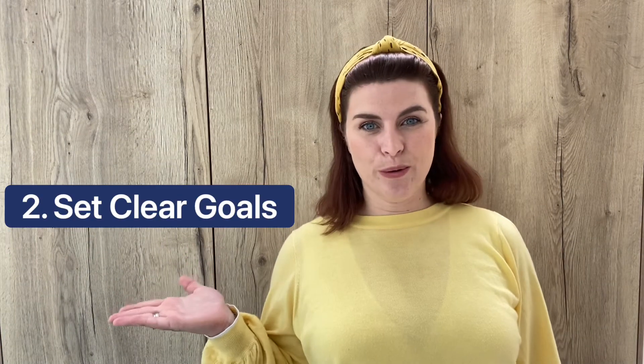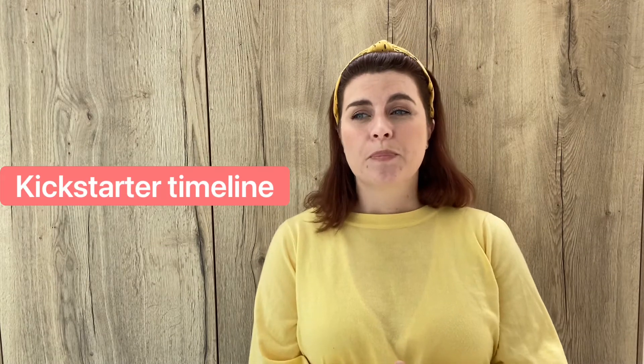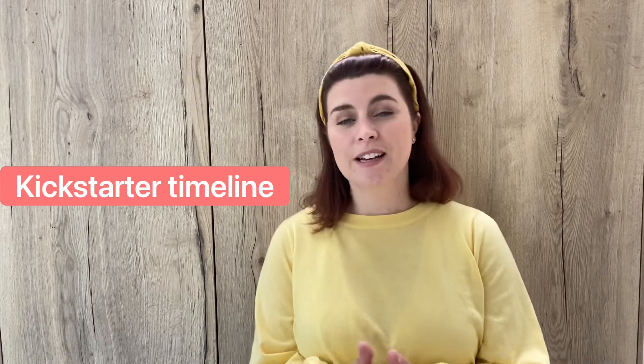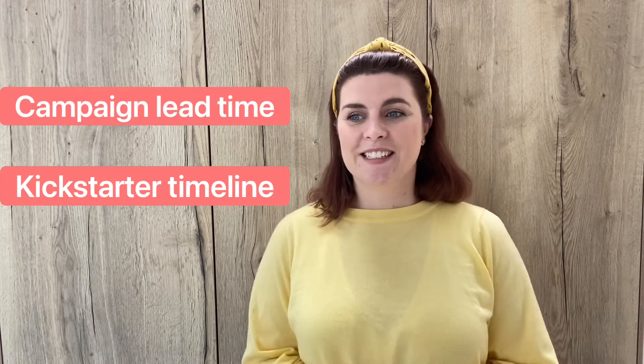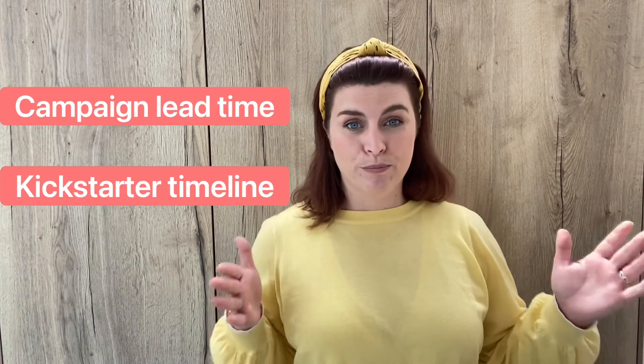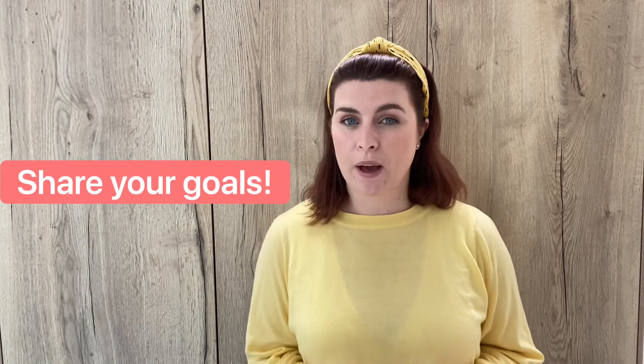Number two: set clear goals. It really helps to have goals around what you want to achieve and when. When I was looking at doing the Kickstarter and getting Kickstarter funding, I needed to understand how I was going to spend that money and when that was going to happen. Prior to the Kickstarter, I needed to understand how I was going to let people know that I'm writing a book and that it's going to happen on a specific date. Having clear goals around your publishing process enables you to do those things at the appropriate time.